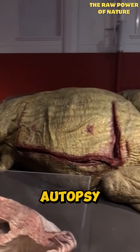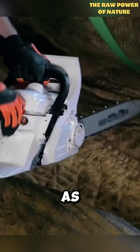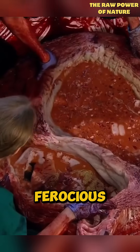This is the world's first ever autopsy of a T-Rex. The massive dinosaur model is a staggering 46 feet long. As it was dissected, blood gushed everywhere. Inside its stomach, shredded chunks of meat, torn apart by its ferocious teeth.